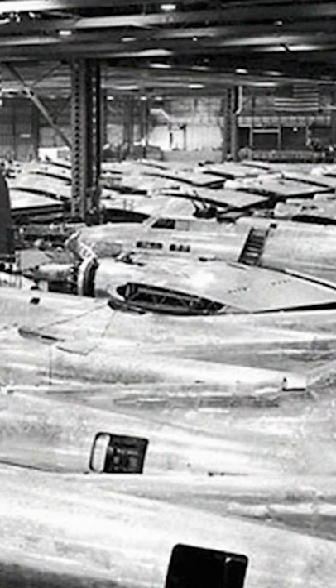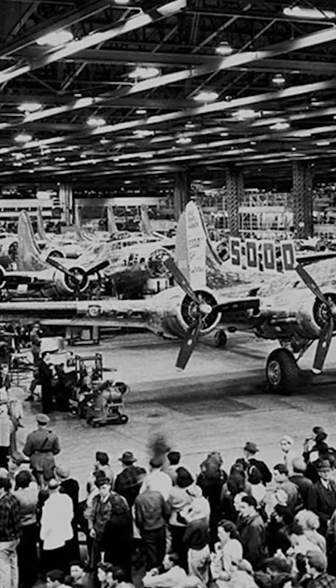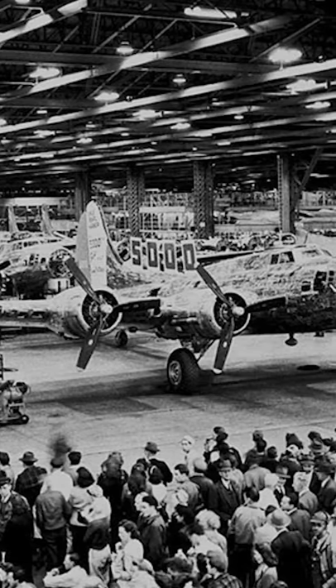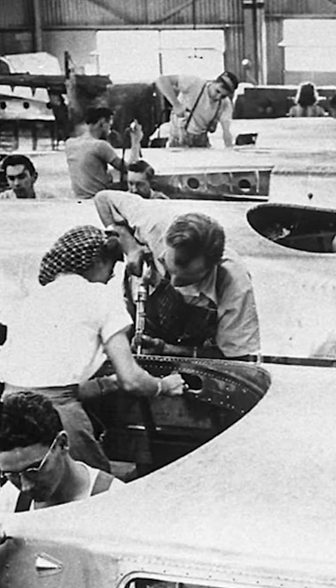Underneath was Boeing Plant No. 2, where 30,000 people worked to produce 300 bombers per month. To stop anyone from noticing them coming and going, workers would enter through a series of secret tunnels found in fake cafes and shops to get to work.